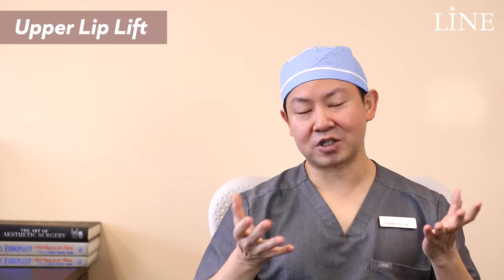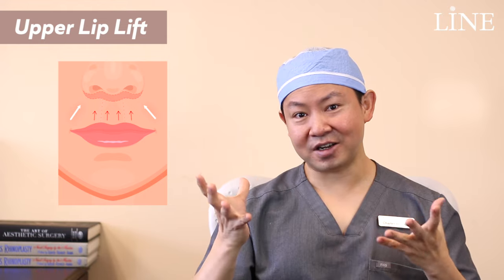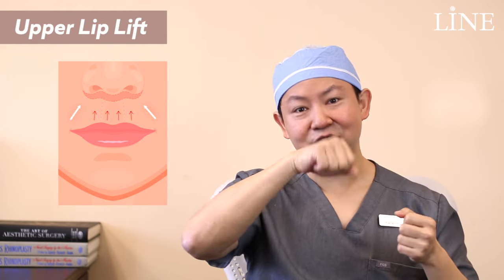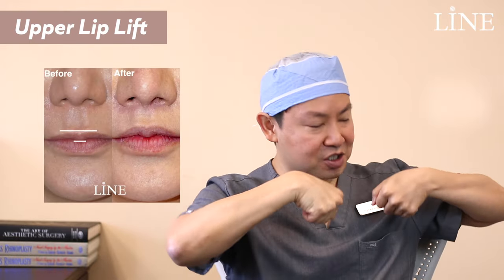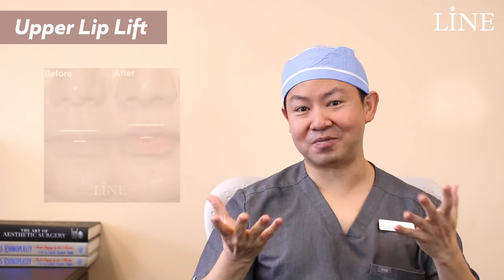So with this surgery what we're trying to do is reverse those things — take out some of the extra skin that's been elongated over time, lift up the lip, and sort of unfurl it from the furling that happens with age, to show the normal red lip a little bit more and look a little bit younger.